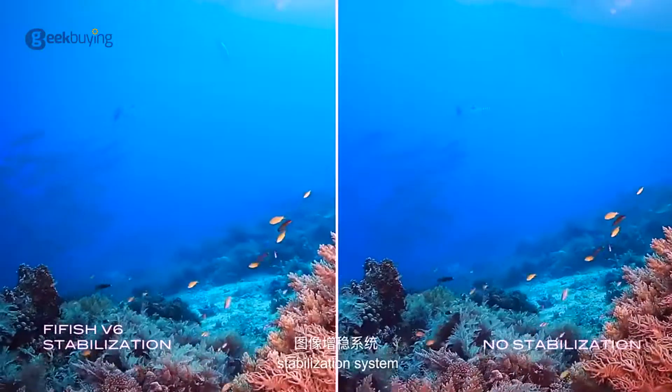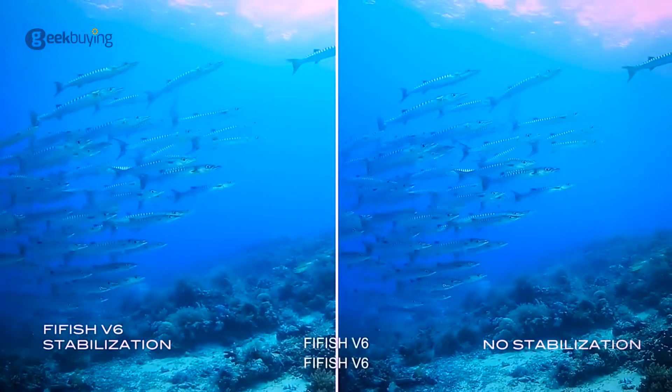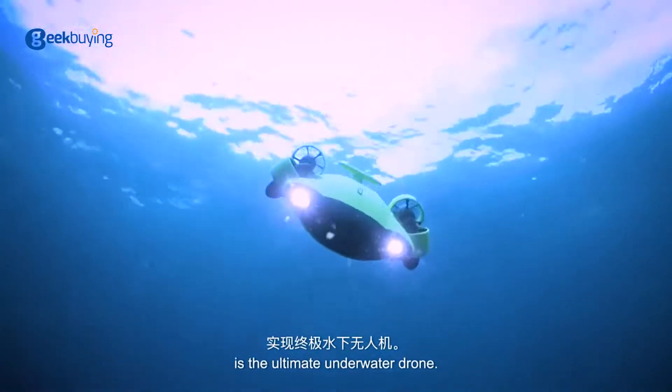Equipped with an all-new innovative stabilization system, FiveFish V6 is the ultimate underwater drone.